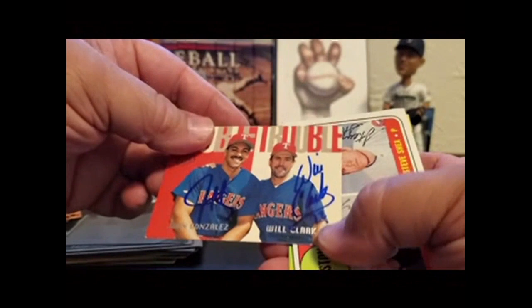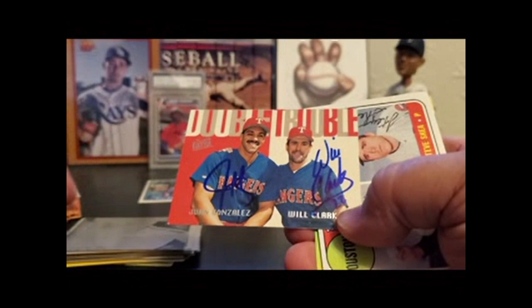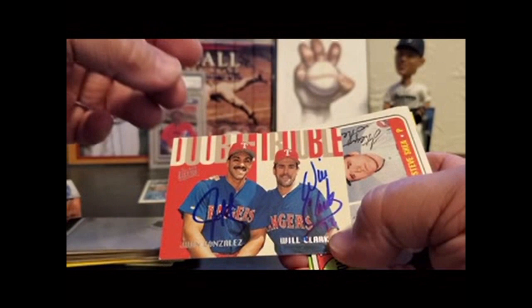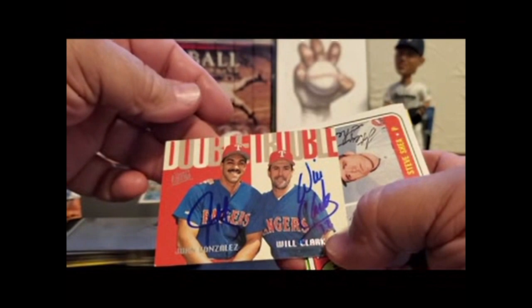A couple of sluggers for the Rangers: Juan Gonzalez, Will Clark. When I first really became a huge baseball fan and finally had money to buy sports cards, these guys were just absolutely huge. And they both signed for free through the mail. So this one's really cool — one of my favorite cards.